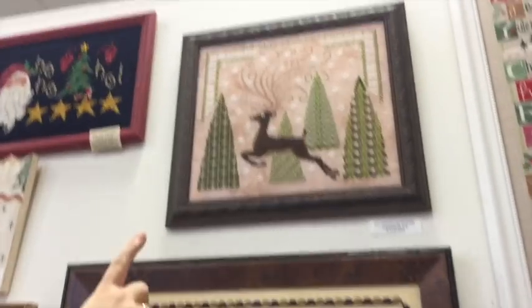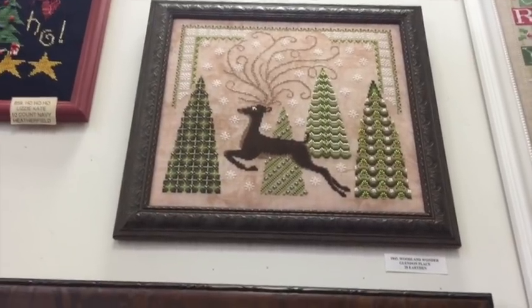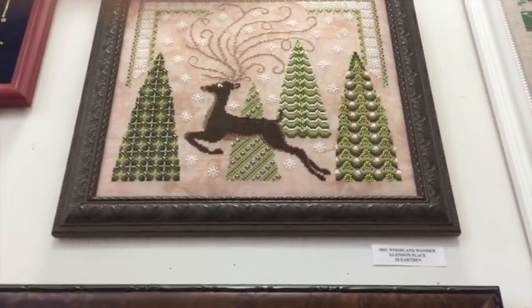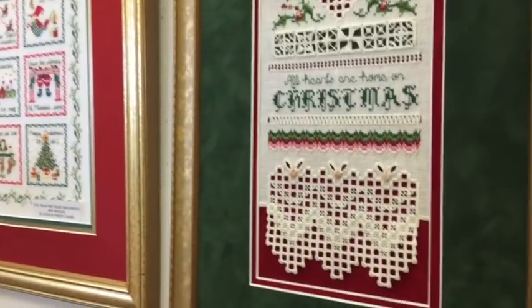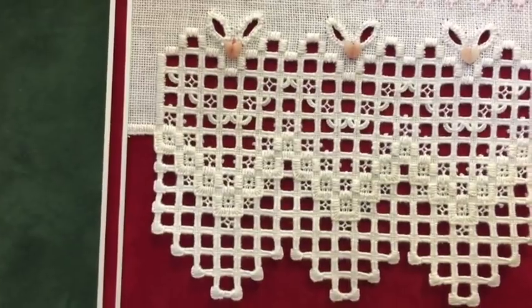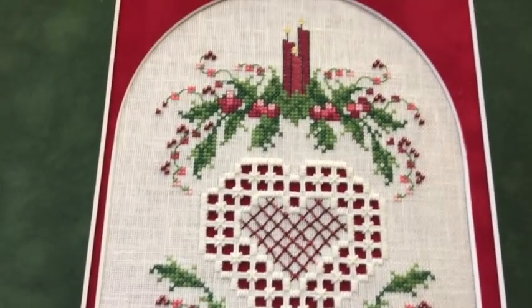Have we seen somebody doing that one? I think I remember somebody doing that one too. That's 'Woodland Wonder' by Glendon Place — I have that chart! I've had it for probably 20 years. Look at that work — with the red behind and green up there, so dramatic. Oh, goodness — that's gorgeous. Someday, someday!